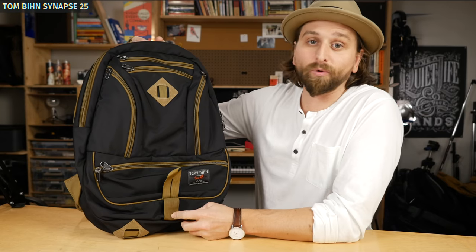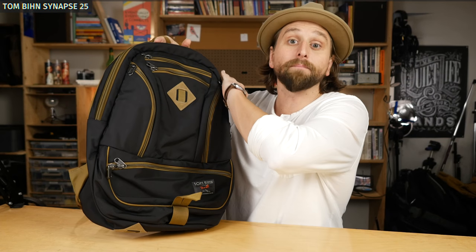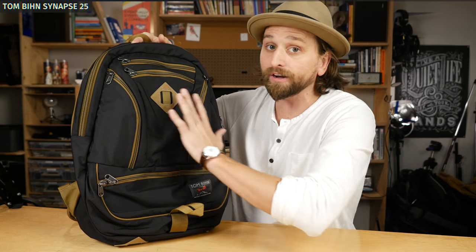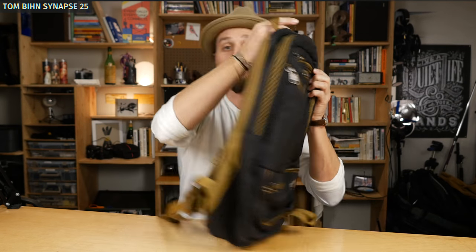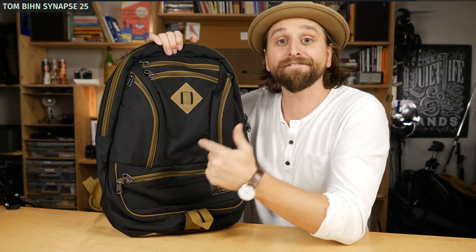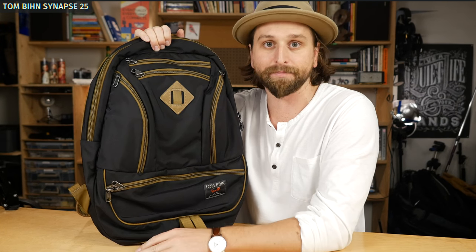First of all, got to start with this bad-ass bag — the Tom Bihn Synapse 25. A lot of you knew that's where I was going. I love this bag because its construction is unbelievable — it's never going to let you down. Also, lots of organization that is accessible on the outside of the bag; very few bags I'll talk about today have as much access to organization. Third, it's extremely comfortable on your back. Don't let this little size fool you — I fit more into this than some of the much bigger bags we'll be showing today. I love this bag for travel.